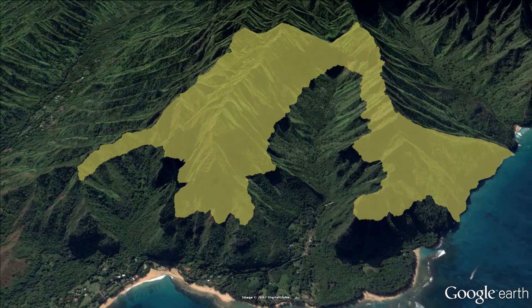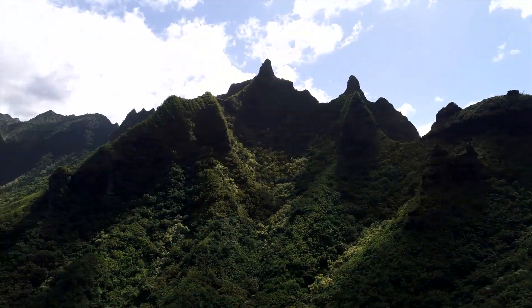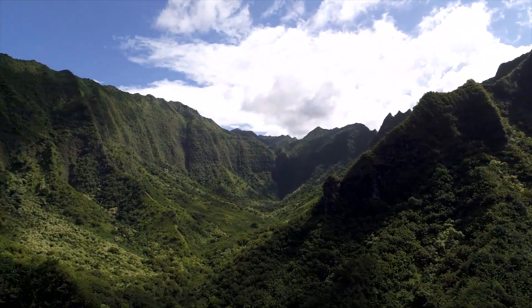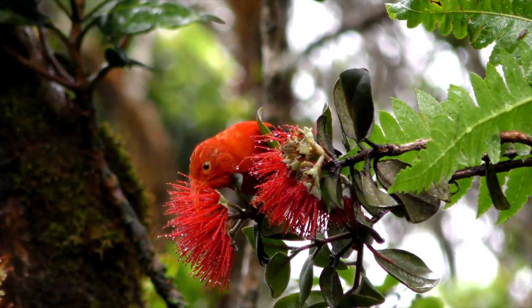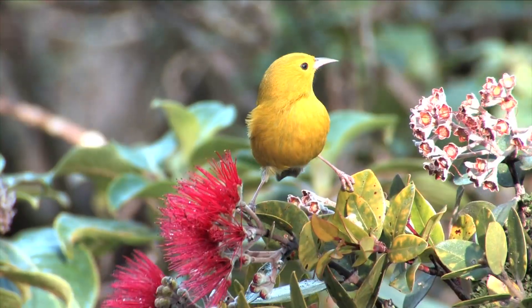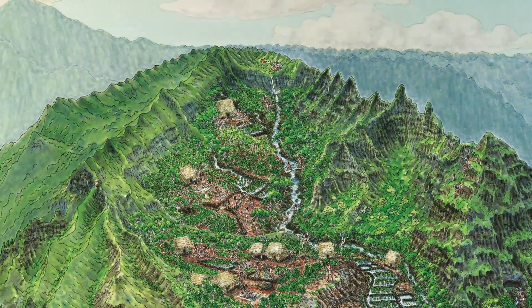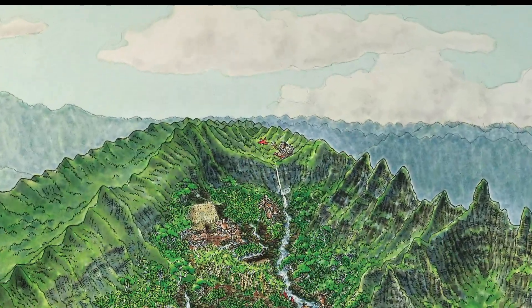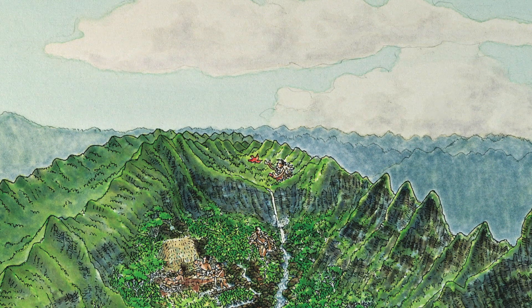The next area up is the Waunahele, the remote forest. The old documents in the archives describe it as the zone for the bird catchers, so it tended to be a place reserved for native biodiversity, as it is the habitat for birds that produce most of the feathers. You could go up there to cut wood to make a canoe, but it's so high up it's not really conducive to access, so the only people who would get up there were the bird catchers for the most part.